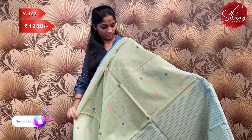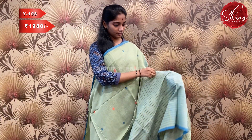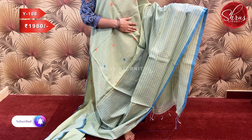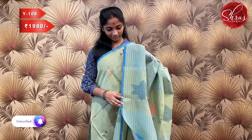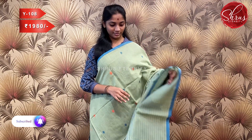Sari number W108, priced at 1980. This is a nice mild pastel tone with blue thin borders. It has small oval motifs and a round design with a checkered lower portion. The pallu has thread woven motifs and a striped blouse.